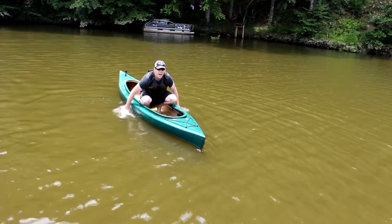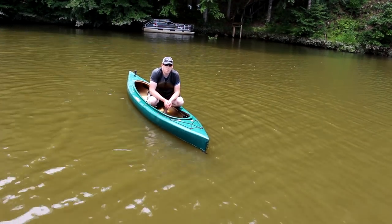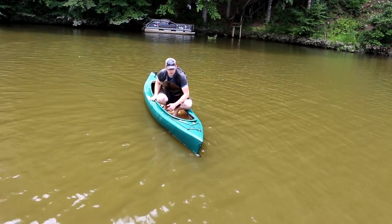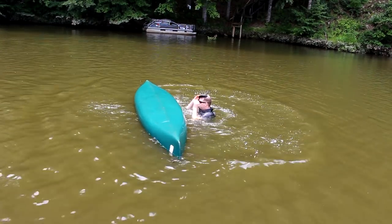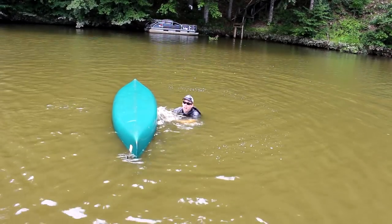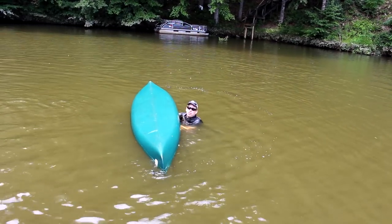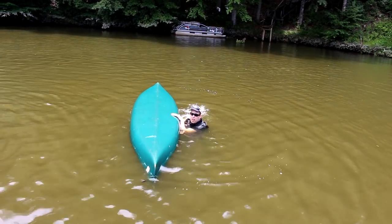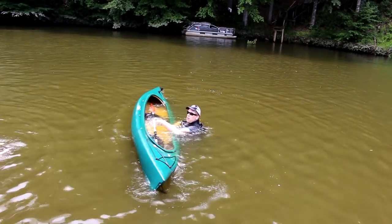Getting back into a canoe or kayak that's empty is a lot easier than getting into one that's swamped. Let me show you some tricks about what to do if you swamp your kayak or canoe. If your canoe's flipped over, go underneath it, grab the opposite gunnel on the other side, and push up while you pull down.